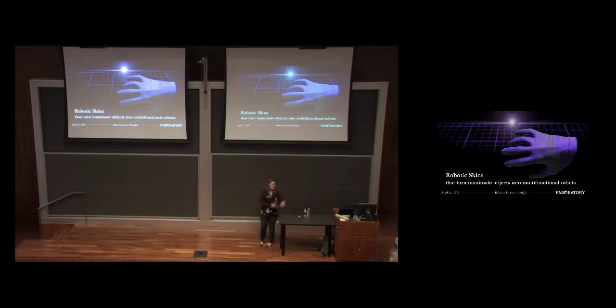Thank you so much for inviting me here. I'm very excited to be here and to have the opportunity to share some of our work with you. I've never been to Philadelphia before, so this is a first for me. It's a really beautiful city on a beautiful day. It's great to be here.